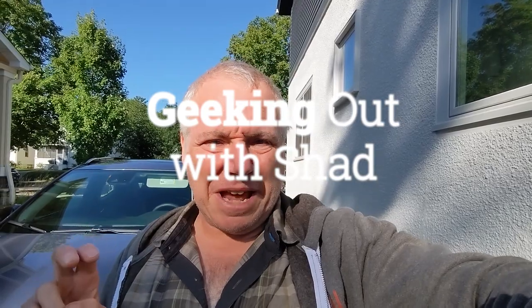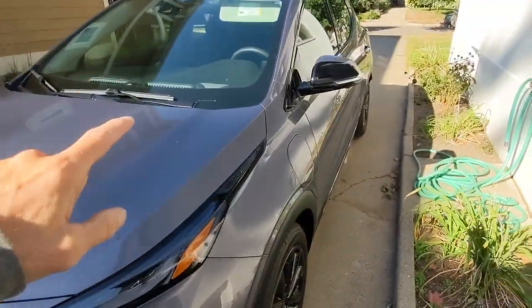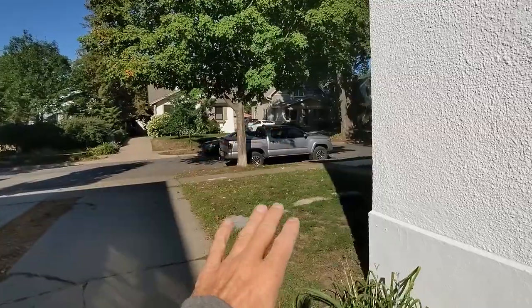Hello, welcome to Geeking Out with Shad. The sun is in my eyes a little bit here. Today I'm going to talk about the controls between three different vehicles, including the infotainment system — information and entertainment combined. We're talking the big touchscreens and all the controls for windows, doors, climate controls, and all that stuff. We'll compare the Volkswagen ID.4, my Bolt EUV, and the Toyota Tacoma.